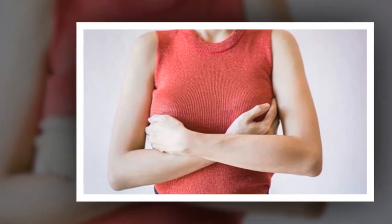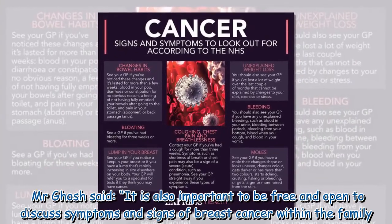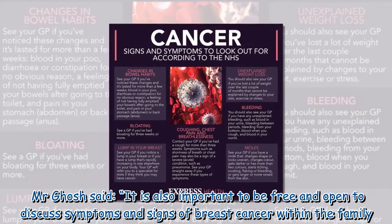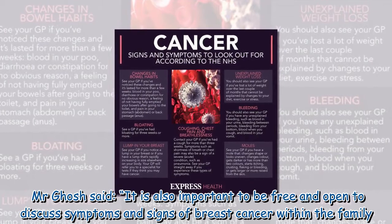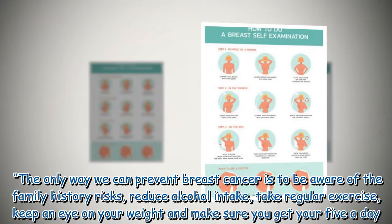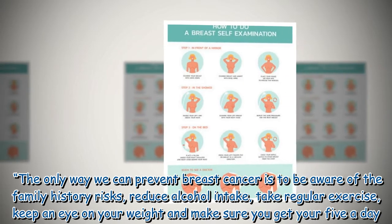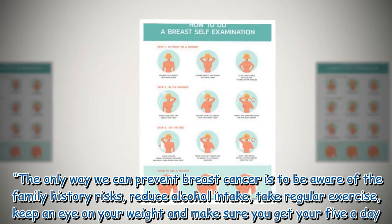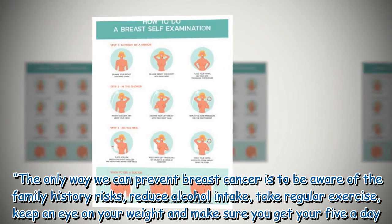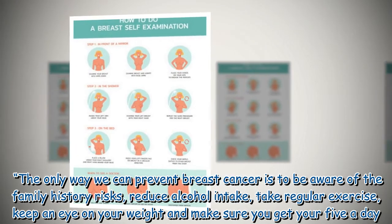Mr. Ghosh said it is also important to be free and open to discuss symptoms and signs of breast cancer within the family. The only way we can prevent breast cancer is to be aware of family history risks, reduce alcohol intake, take regular exercise, keep an eye on your weight, and make sure you get your five a day.